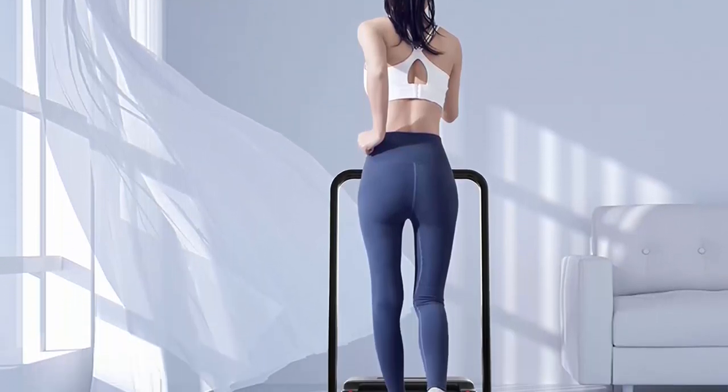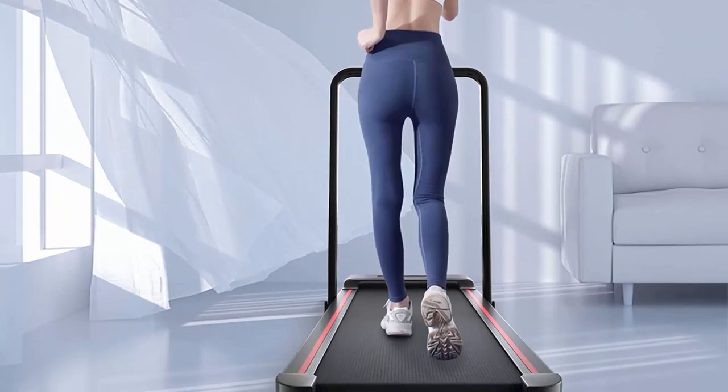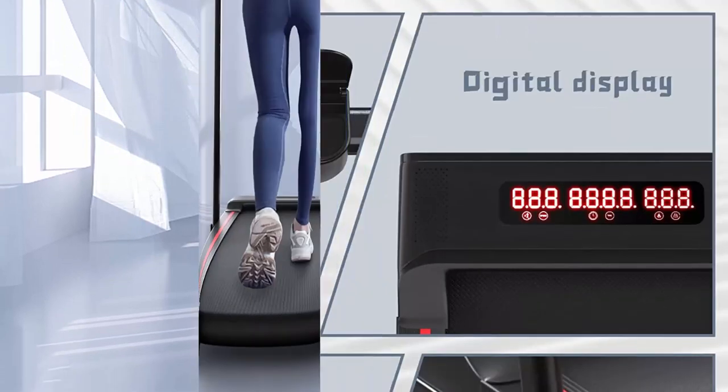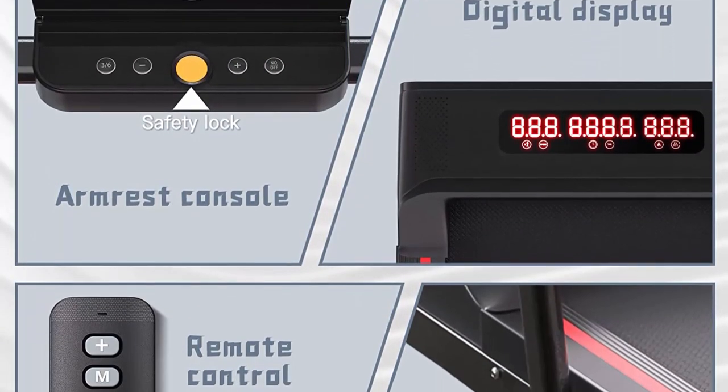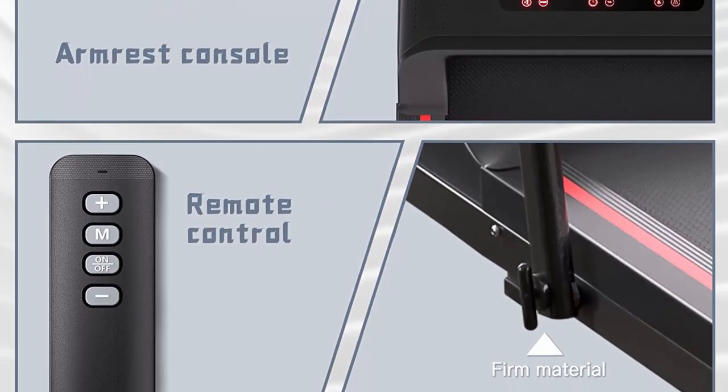No assembly and space-saving design: this 2-in-1 treadmill arrives fully assembled and can be used right out of the box. The collapsible design and transport wheels allow for easy mobility and portable storage. It folds up in one easy step, making it perfect for home, apartment, and office.